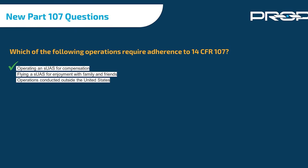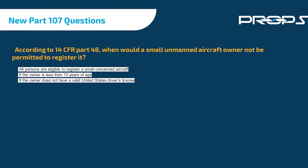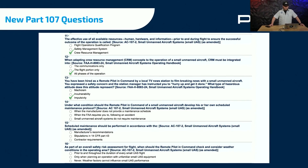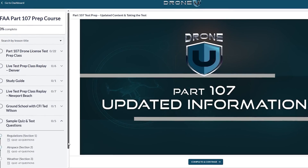What really works, in my opinion, is actually memorizing the questions. You're going to see these questions over and over — on your quizzes, your practice tests, and ultimately the exam. So if you memorize those questions, it's really going to help.